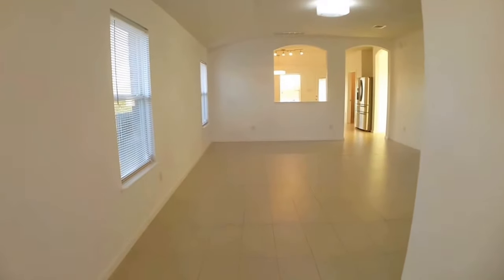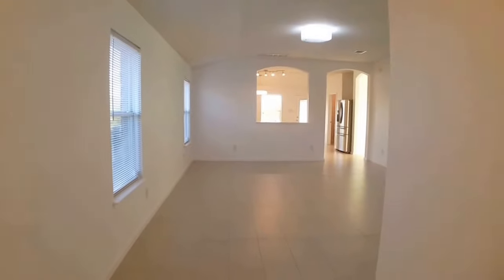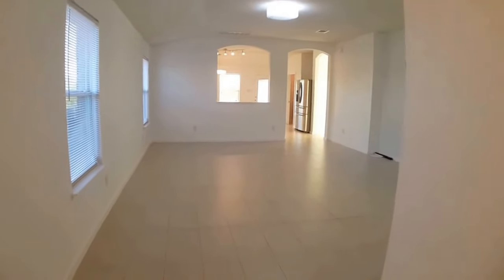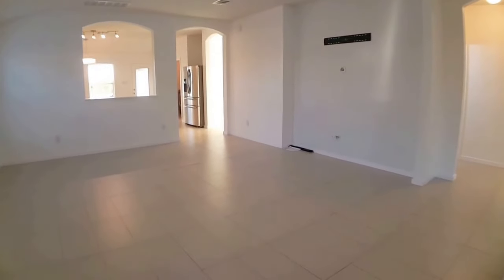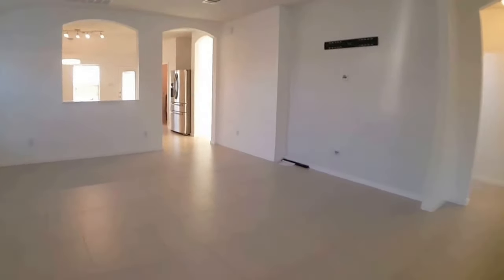When we first step into the house, you can see that in all the common areas there is hard tile. There's a big open living area that's also open to the kitchen, so we'll head to the kitchen.